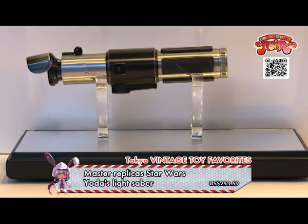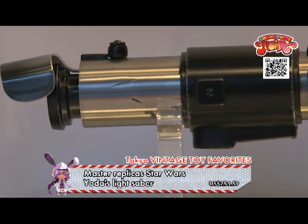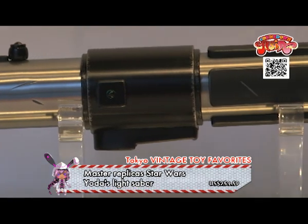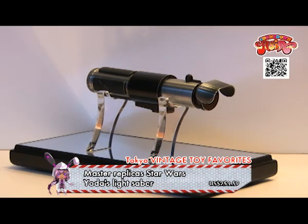Master Replicas Star Wars Yoda's Lightsaber! Yoda is a key character from the most famous sci-fi movie Star Wars. His lightsaber is recreated in amazing detail by the toy company Master Replicas. May the force be with you!